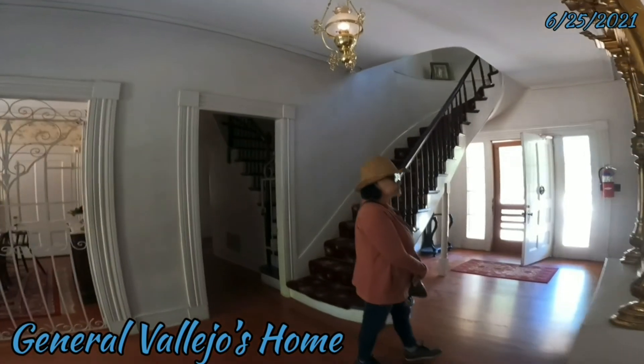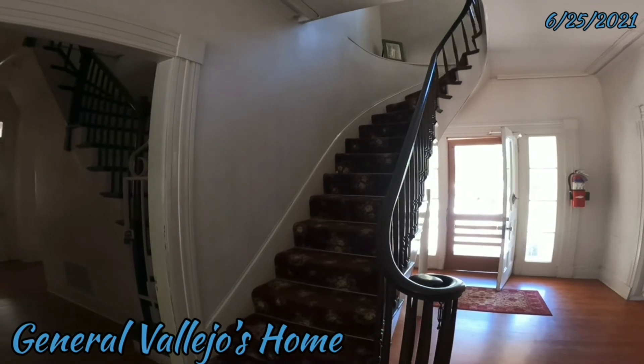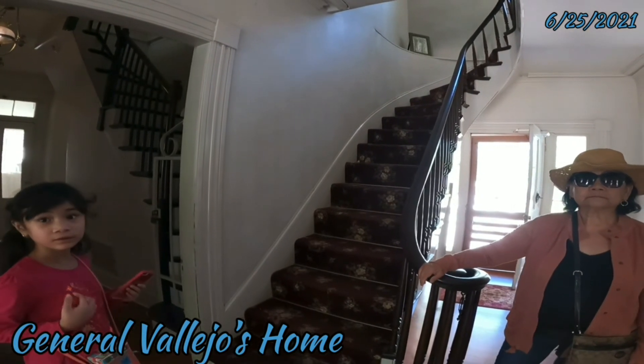Daddy, I took some pictures. Oh wow. Do ka sa hagdanin? Ito, a good picture. Pipicture na kita dyan sa hagdanin. Hindi, umakit ka. Ayan ako.